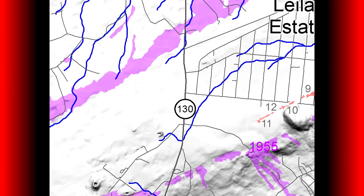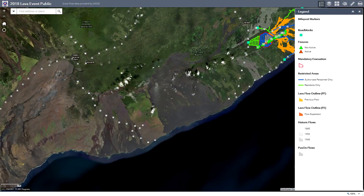Over on Highway 130, HVO field crews are still on site tracking activity as conditions allow. Currently there has been no significant changes in temperature, crack width, or gas emissions.